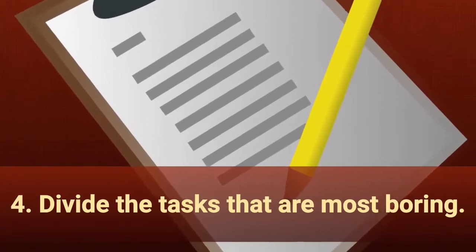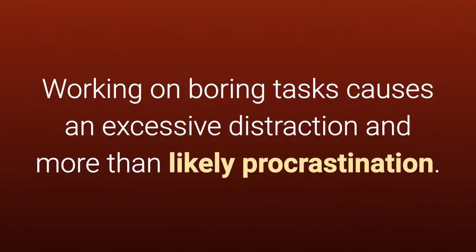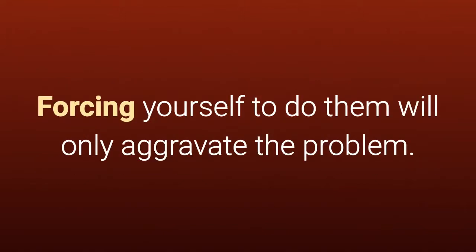4. Divide the tasks that are most boring. Working on boring tasks causes excessive distraction and more than likely procrastination. Forcing yourself to do them will only aggravate the problem.